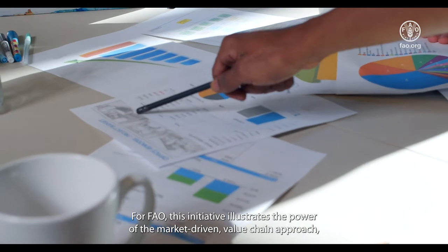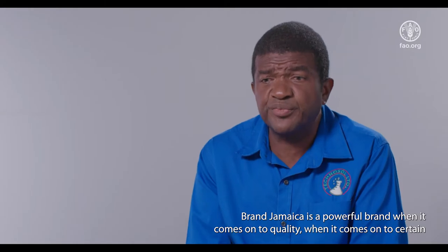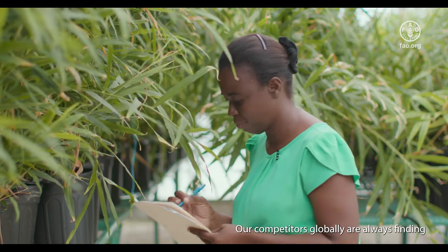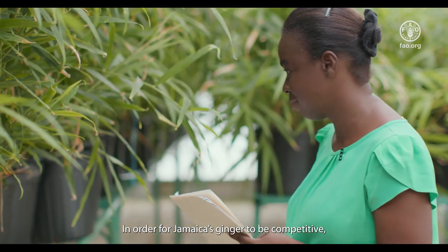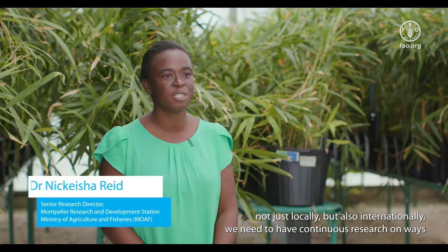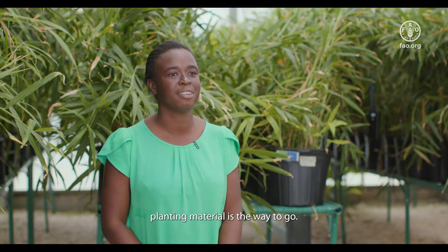For FAO, this initiative illustrates the power of the market-driven value chain approach, which applies a clear strategic action plan and strong collaboration between partners. Brand Jamaica is a powerful brand when it comes to quality and certain products which are best in their class worldwide. Our competitors globally are always finding ways of improving their production. In order for Jamaica's ginger to be competitive — not just locally but also internationally — we need continuous research on ways of improving our yields and productivity, starting with research around clean planting material.